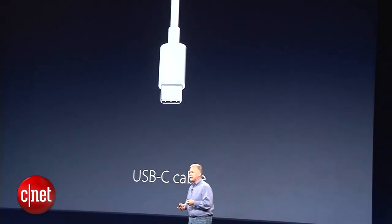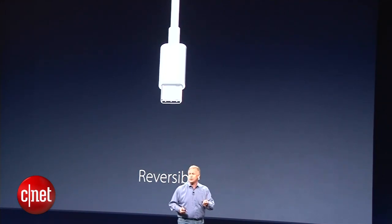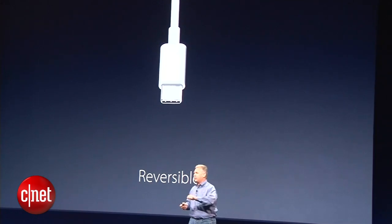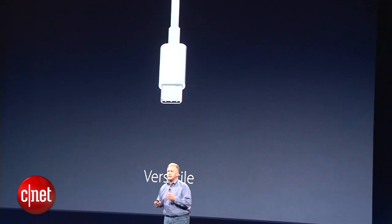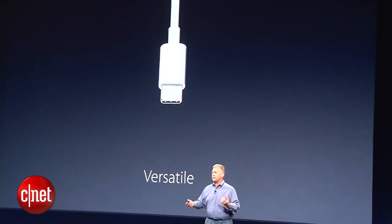Here's the cable for USB-C. It's a third the size of a standard USB cable. It's easier to use because it's reversible — no more trying to figure out which way it goes. It's the most versatile connector. You'll see adapters from Apple, as well as many third parties, to support all these different interfaces through one connector.